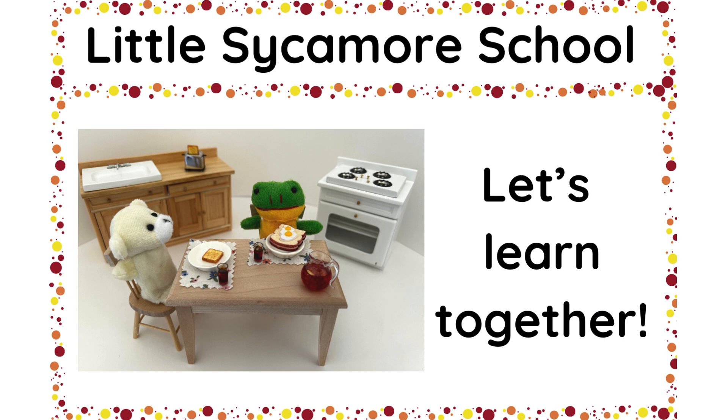Welcome to Little Sycamore School. Let's learn together.